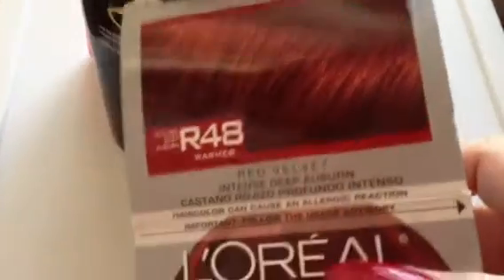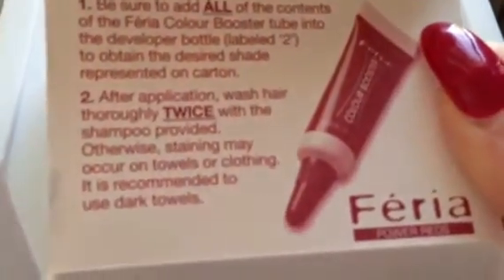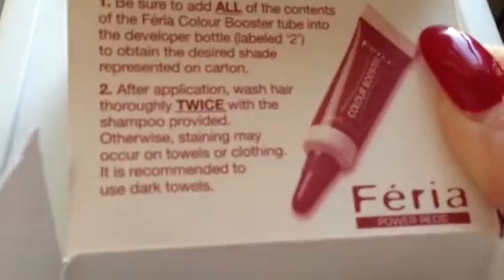I will be testing this out on my hair, so stay tuned for that because I will be letting you know how it works. It comes with everything that you could need: it has a developer, conditioner, shampoo, gloves — just everything. It also contains a color booster tube as well.